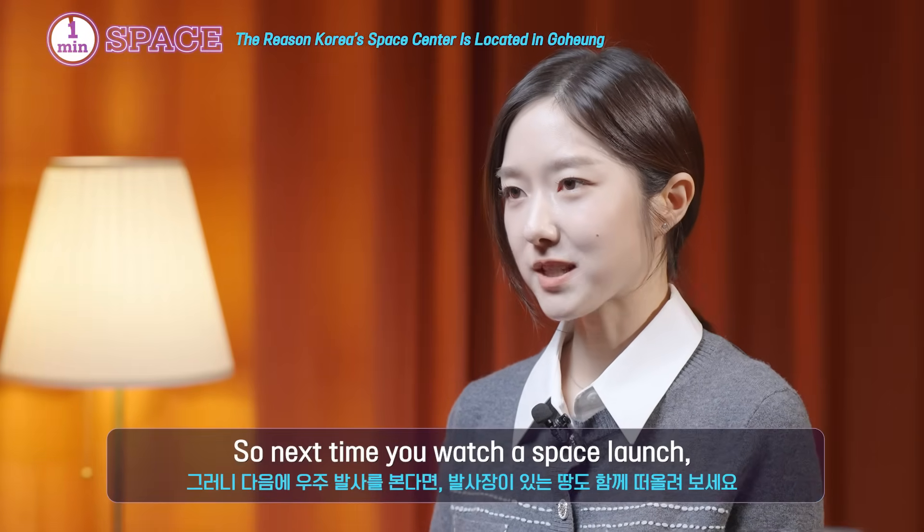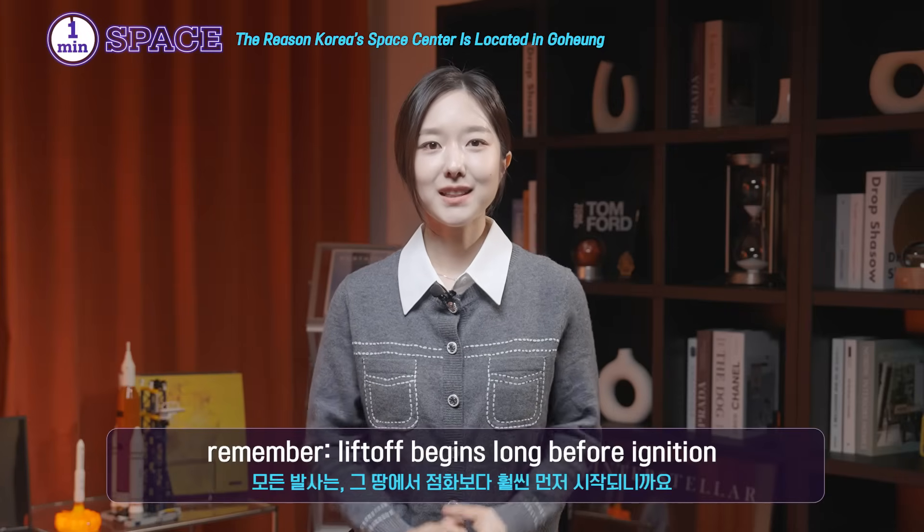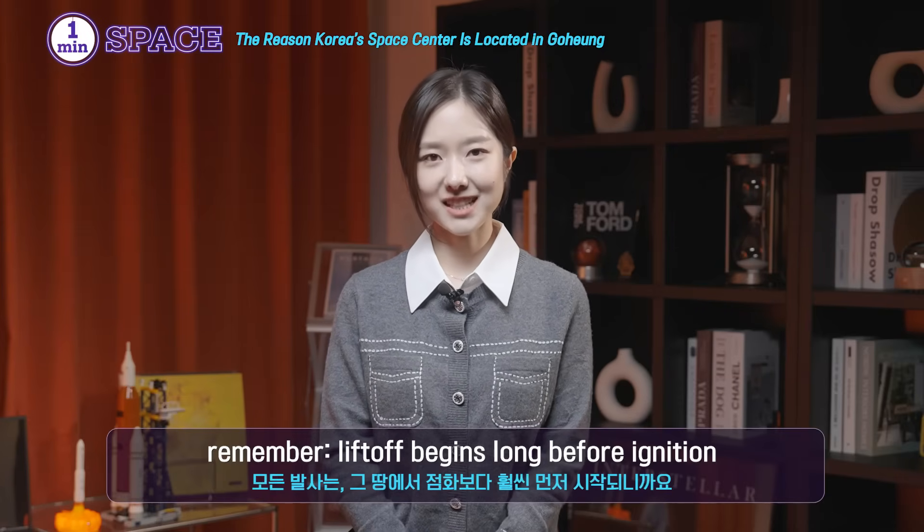So next time you watch a space launch, remember: liftoff begins long before ignition.